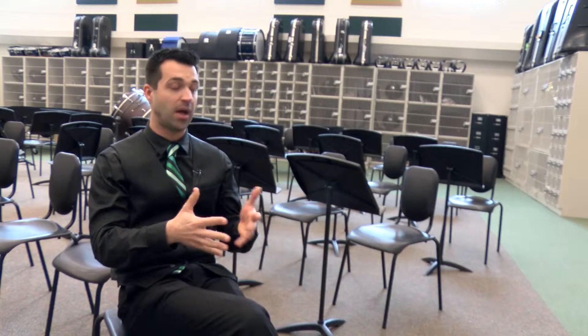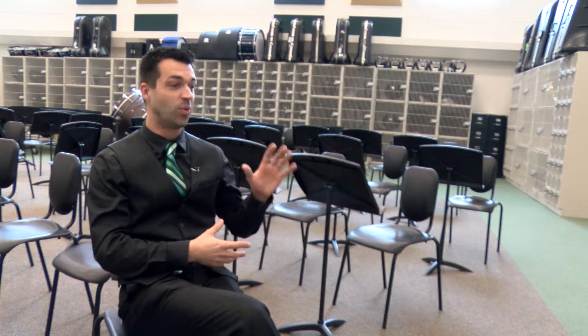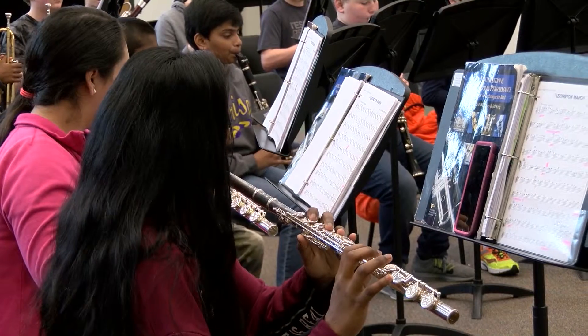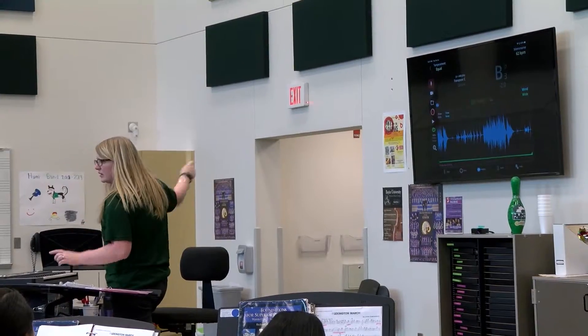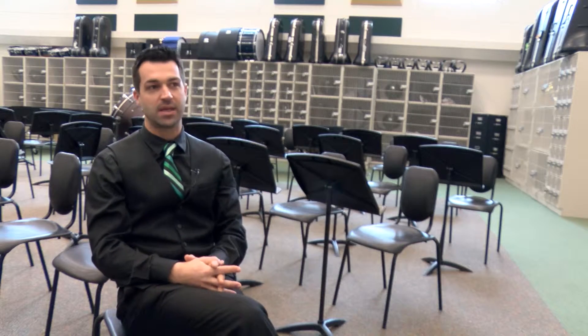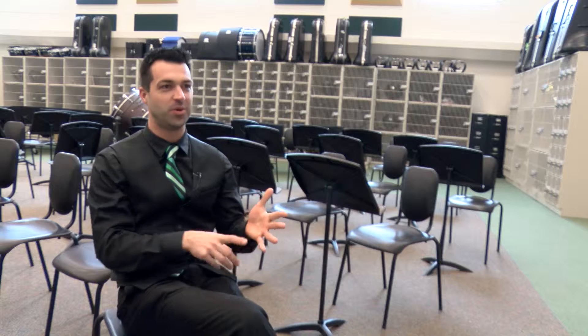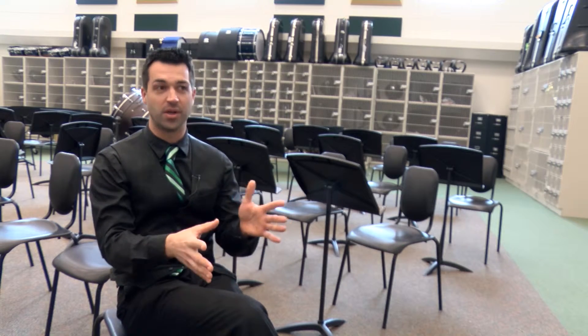They don't understand how much technology they actually have available to them compared to what we had. We're constantly telling them, man, if we had this app when we were kids, if we had YouTube, if we had just the internet in general — when kids are constantly asking us how does this go or how do you play this, we tell them you've got the metronome, you've got the tuner, you've got YouTube at your disposal to go and look.